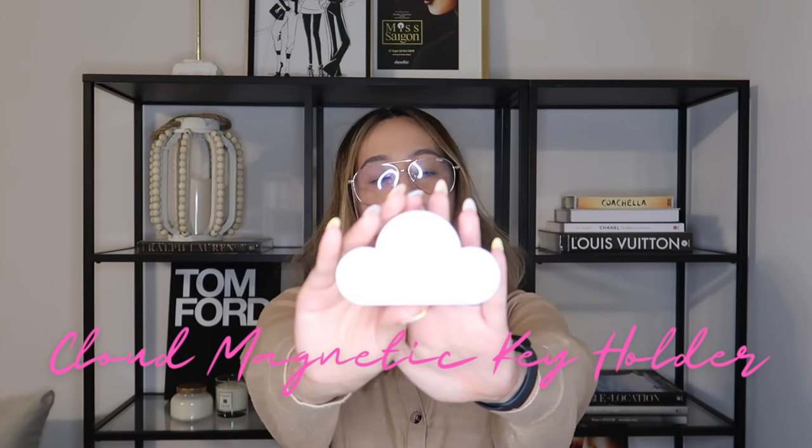So for our first item, this is the Cloud Magnetic Key Holder. Ang pita niya! Hindi makakalagi makakamagnet siya ng susi. Nakita ko siya sa TikTok — napakarami nag-post nito, at isa na itong video nito.